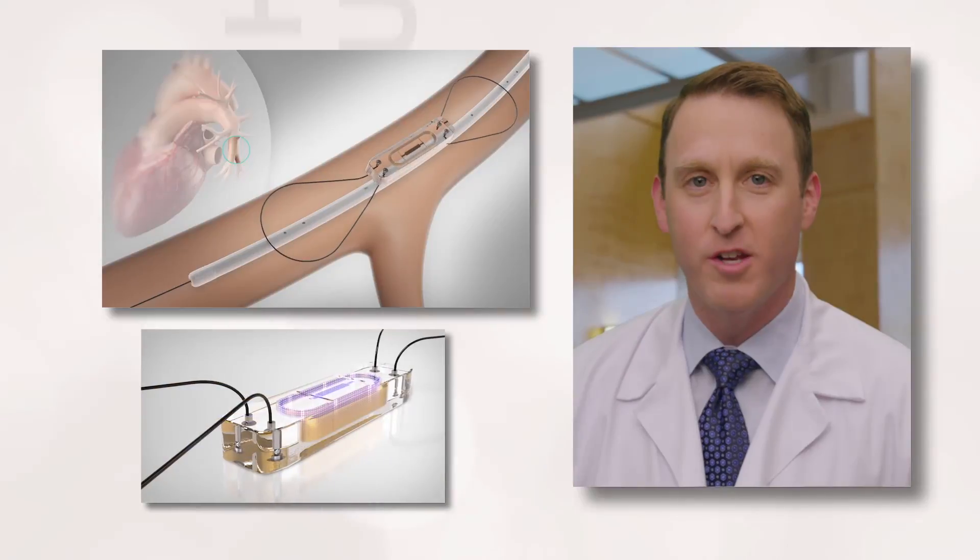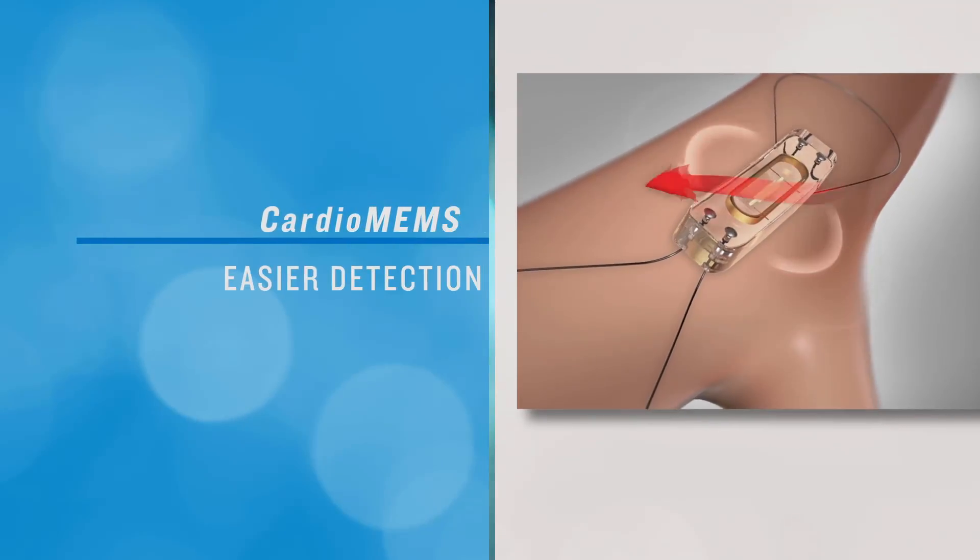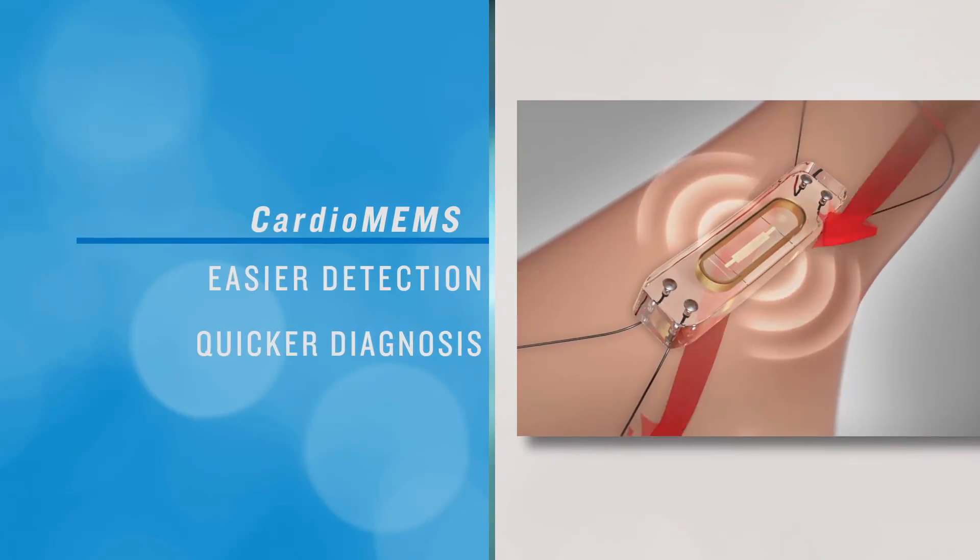CardiOMEMS is an implantable sensor that goes inside the lungs. Having this device allows easier detection of problems much earlier than you would usually have found them in the past.